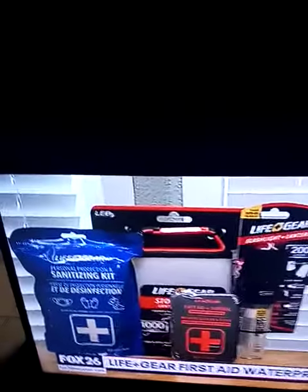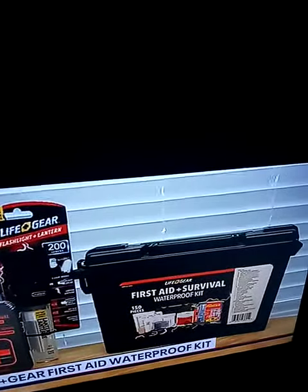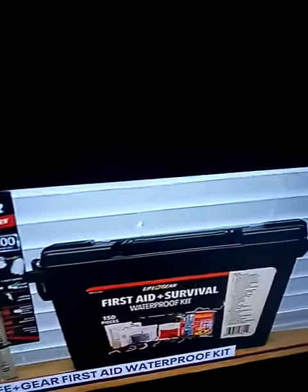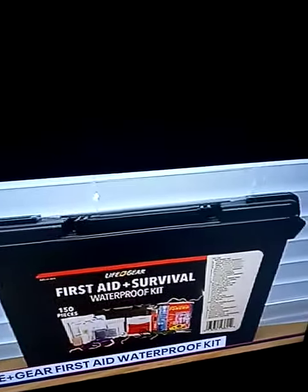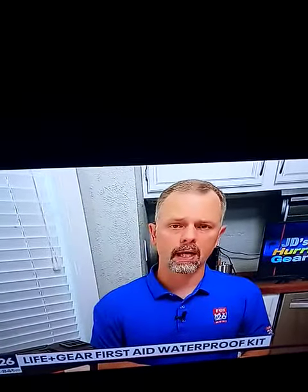We're going to look at a first aid kit from LifeGear. They make great lights and survival kits, and I've said many good things about this company's products over the years, but today they've let me down a little bit. I see several areas for improvement with this specific product of theirs.